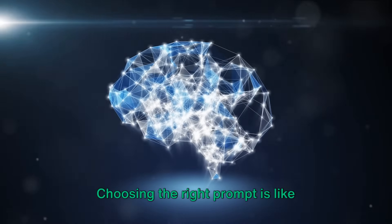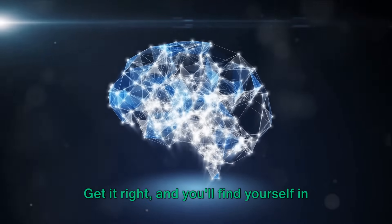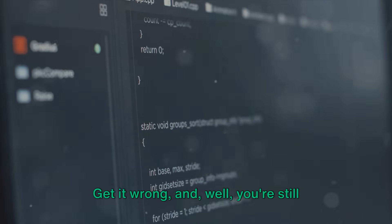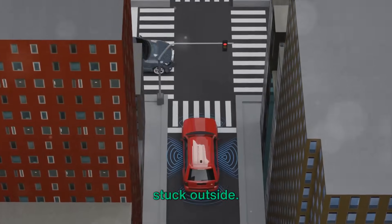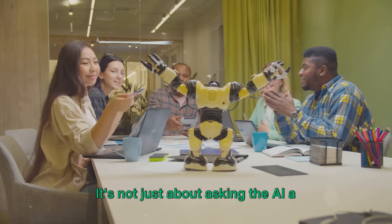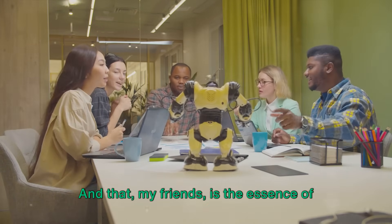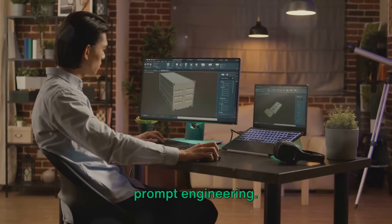Choosing the right prompt is like choosing the right key to unlock a door. Get it right, and you'll find yourself in a room full of possibilities. Get it wrong, and you're still stuck outside. It's not just about asking the AI a question — it's about asking the right question in the right way. And that, my friends, is the essence of prompt engineering.